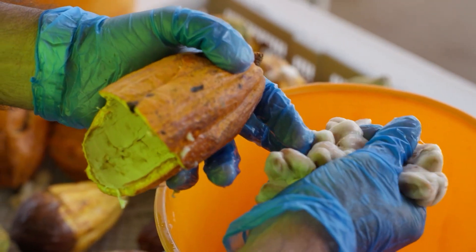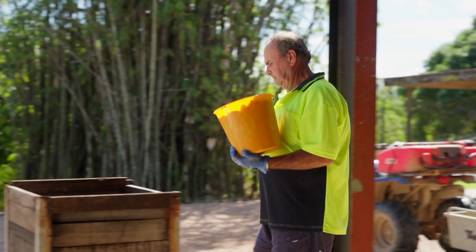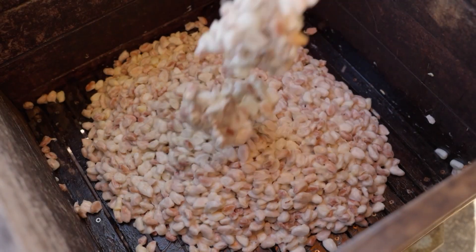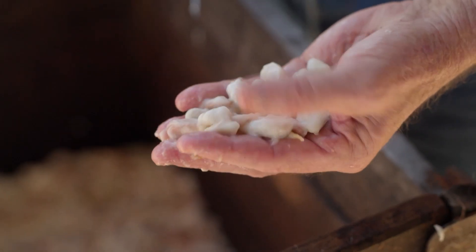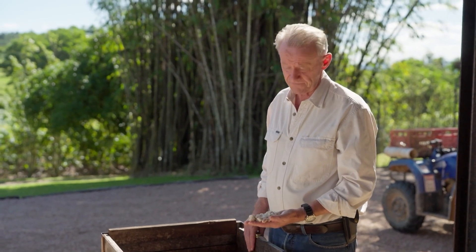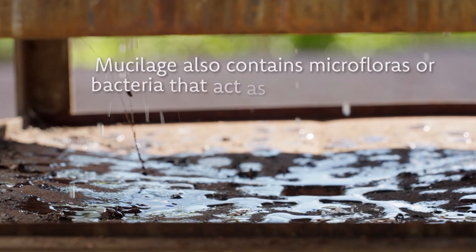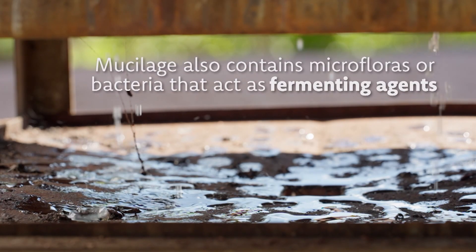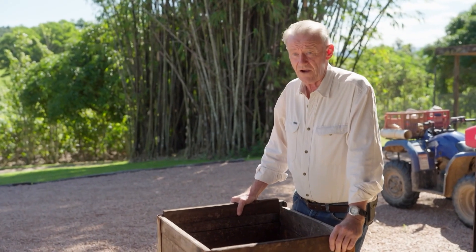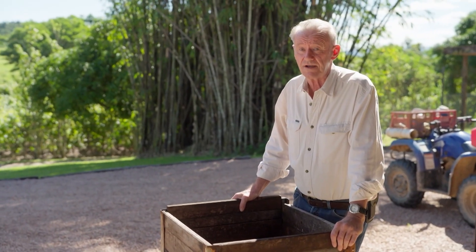Inside are the cacao beans, wrapped in a sweet pulpy mush called mucilage. Before the beans go off to become chocolate they need to be fermented. The mucilage — that fruit flesh — is what drives our fermentation. We have to have sugar to get a decent fermentation going and that's what this white stuff does. This is pretty much the most critical stage of the whole entire process — this is where the flavour development of chocolate happens.